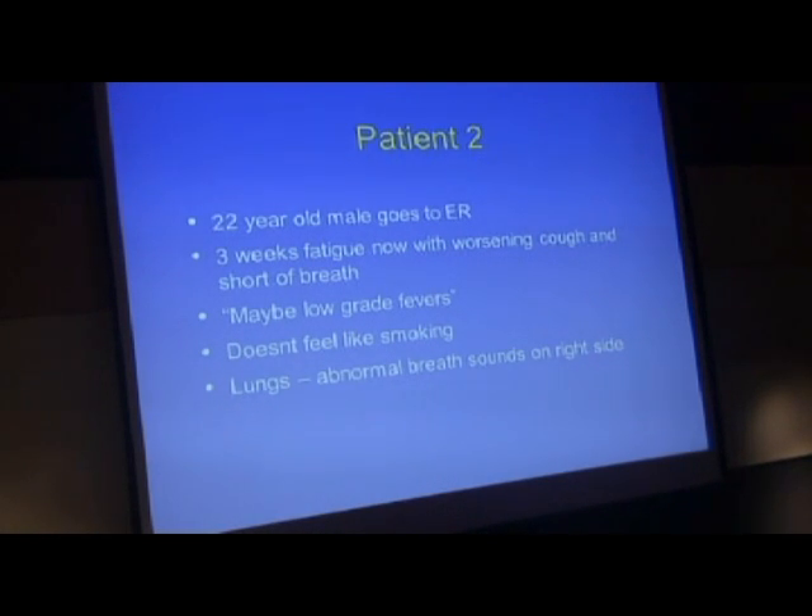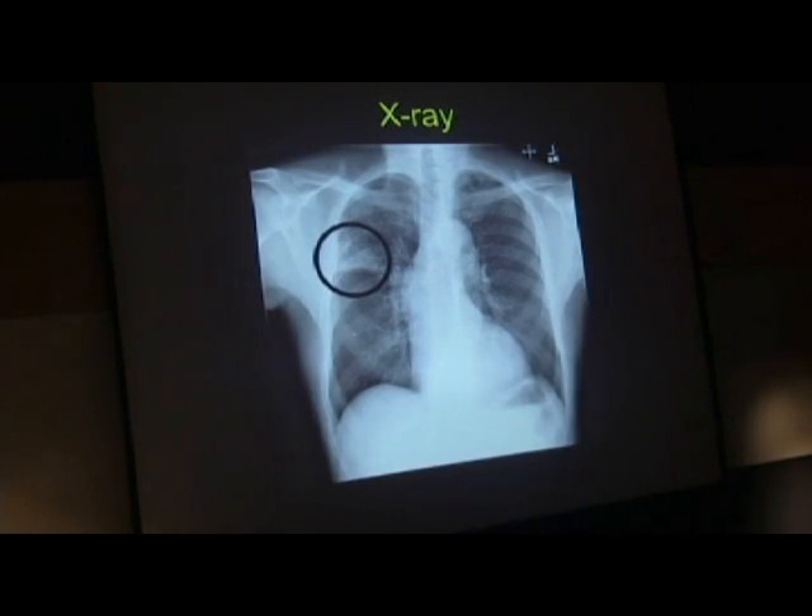On exam, his lungs were abnormal. He had an abnormal breath on the right side, and this is a chest X-ray which shows the abnormality. For orientation—I don't know how many physicians are in the audience—these are clavicles, these are ribs, this big white thing is the heart, this is part of the aorta. The lungs are black because they're full of air, and that's why they're black compared to other organs which are white. Here's the stomach—it also has a little air, called the stomach bubble.